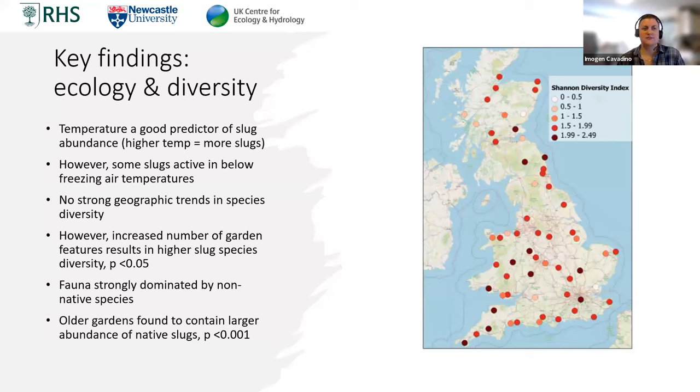Another really interesting finding was there's no strong geographic trend in species diversity. Looking at this map using the Shannon diversity index — which takes into account the number of species and abundance of individuals to calculate how diverse a site is, with zero being lowest and 2.49 being the highest in this case — the results appear quite randomly dispersed with no obvious north-south divide. This was unexpected because we suspected lower diversity in northern Britain where temperatures are traditionally colder and higher diversity in the south. But actually it was quite varied, which I think relates to how slugs potentially spread within Britain.